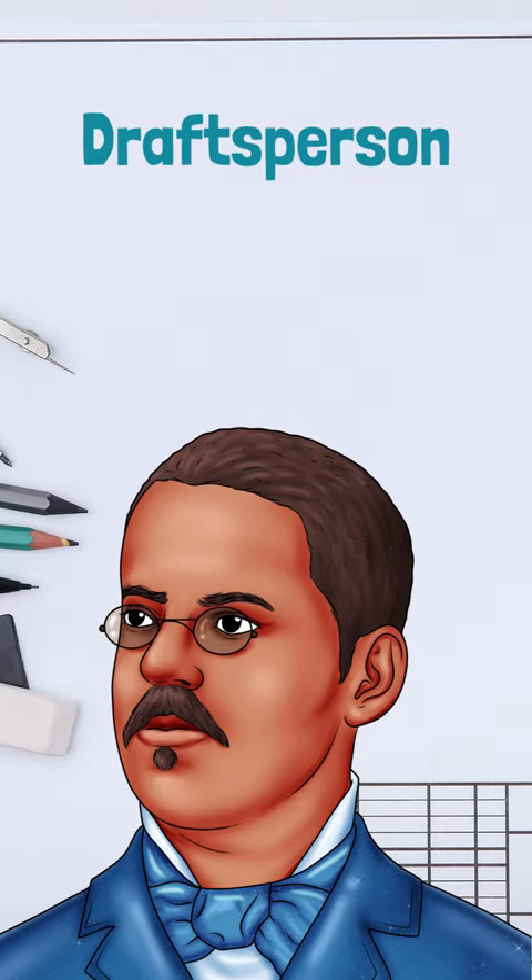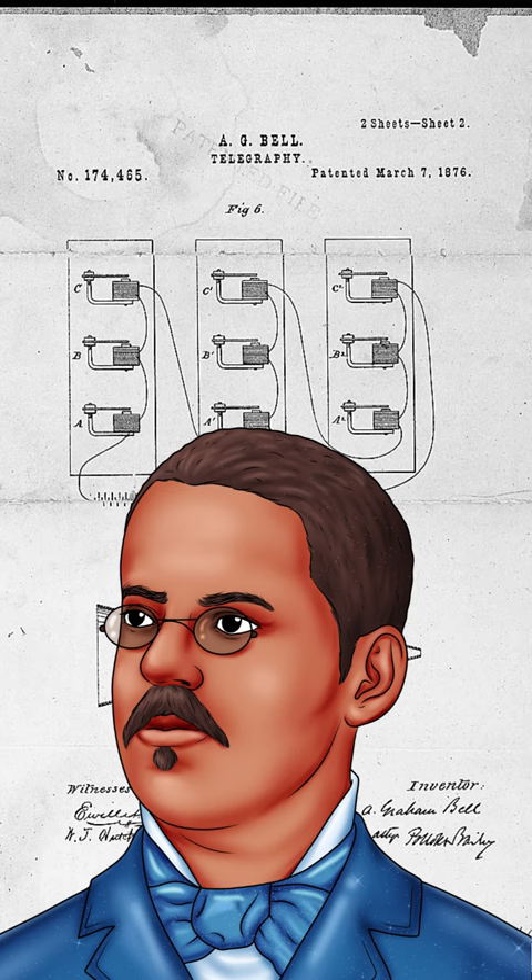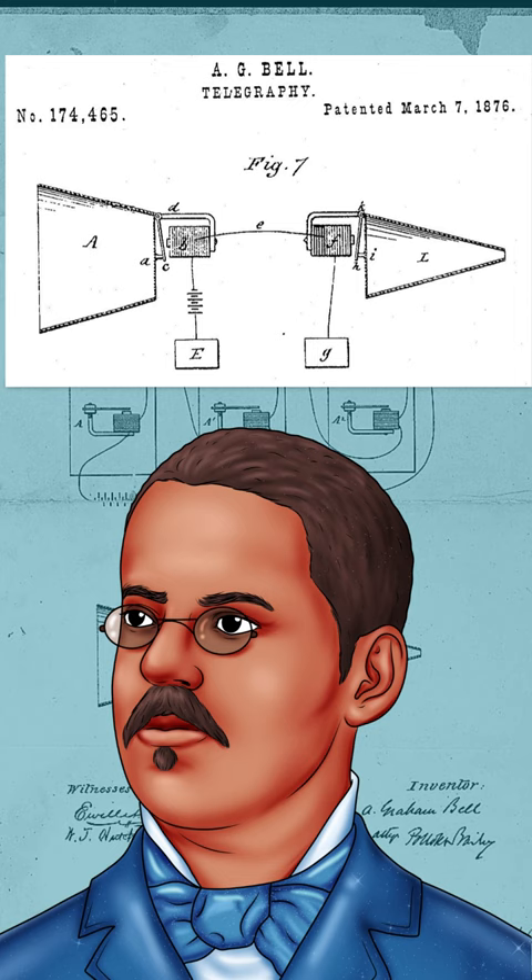The first famous inventor Lewis worked with was Alexander Graham Bell. As Bell's assistant, Lewis would play an important role in the creation of the telephone. He used his skills to create the drawings for the patent that Bell submitted in 1876.